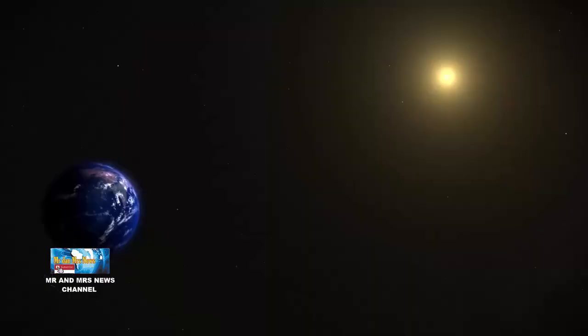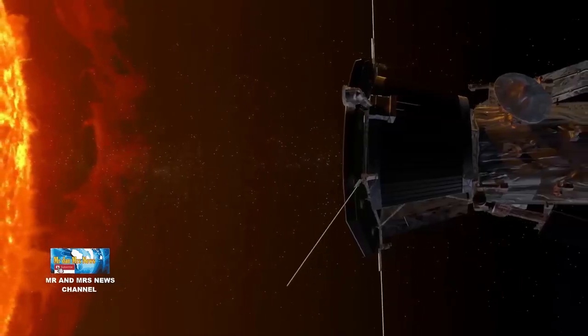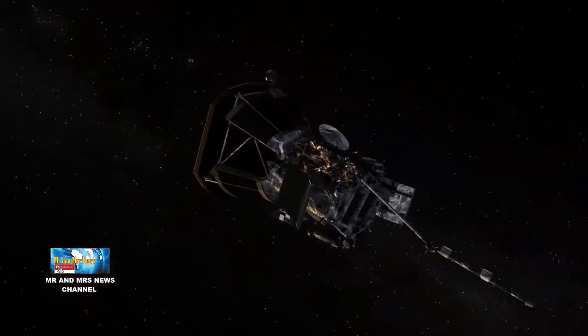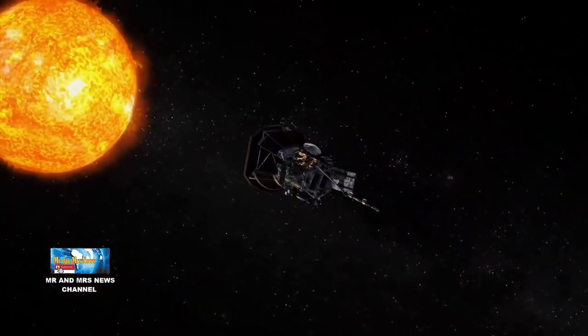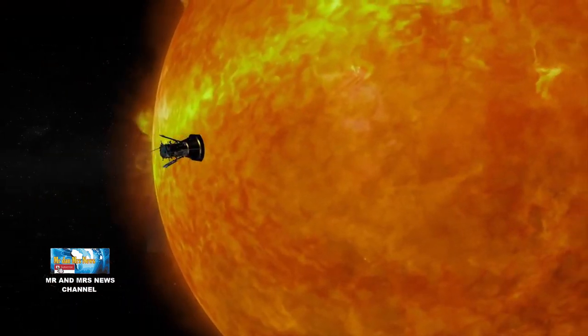Parker Solar Probe diluncurkan pada tahun 2018 dan mulai berputar di sekitar matahari. Desain misi menggunakan gravitasi berulang dari Venus untuk secara bertahap menurunkan perihelion orbit, mencapai beberapa putaran matahari pada kira-kira 8,5 radius surya atau sekitar 6 juta kilometer.